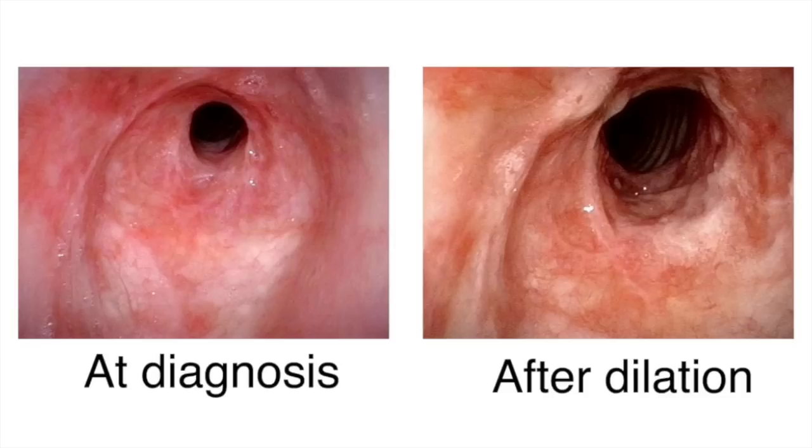Other options to this conservative management over time include the use of anti-inflammatory medication under the supervision of a rheumatologist, and even removal of the narrowed area operatively, and then sewing back together the remaining trachea and subglottis.